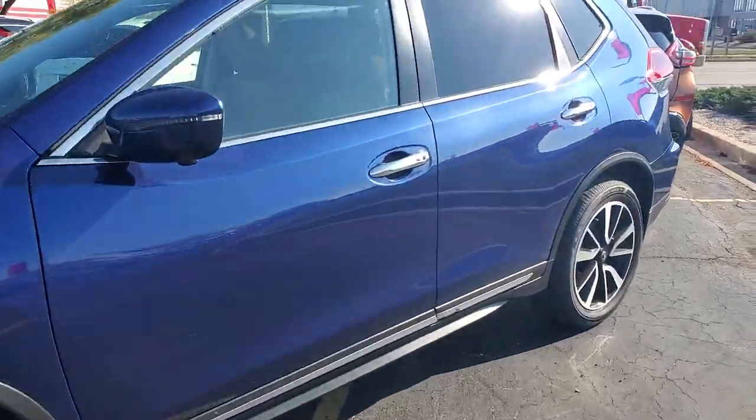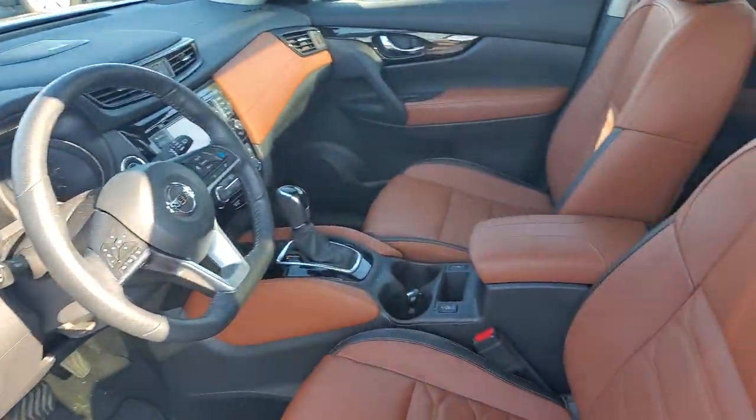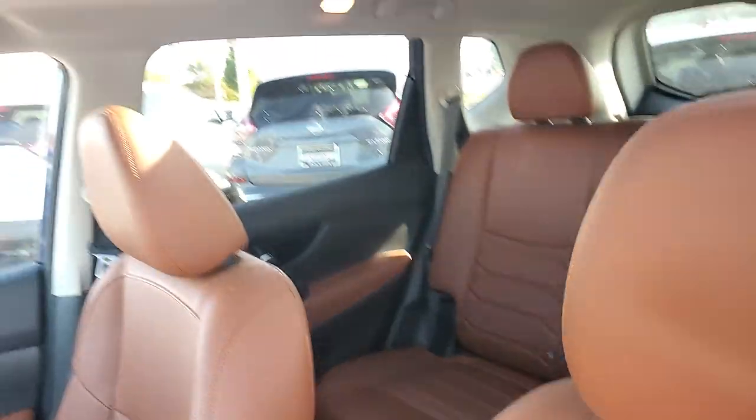It's got keyless entry, remote start, Pro Pilot Assist, and a beautiful two-tone leather interior. Like I said, this one will not last long so you'll have to act pretty quick.